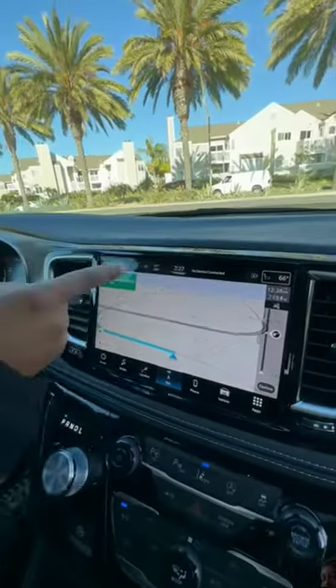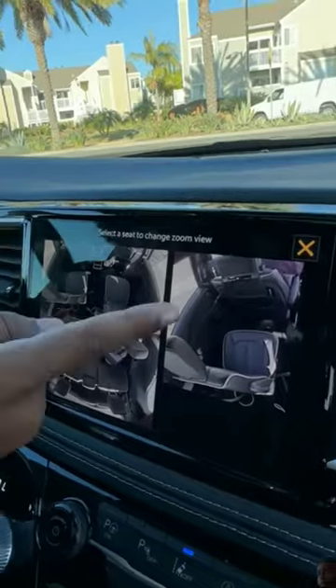There's more: I have a wireless charging pad, a touchscreen with Apple CarPlay and Android Auto, built-in Wi-Fi, and if I push this, a camera comes up that lets me see rear-facing infants. I have a mirror for double duty.